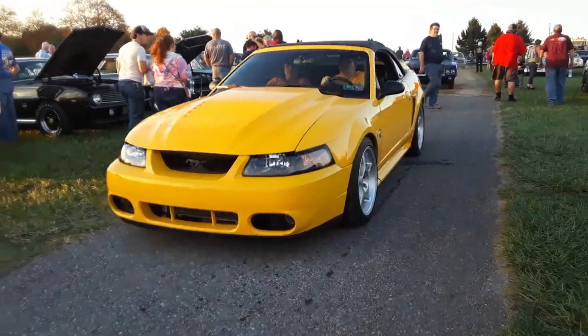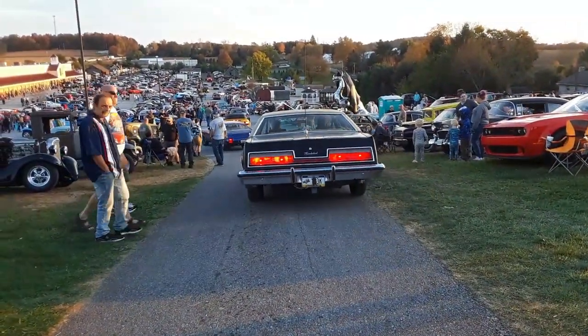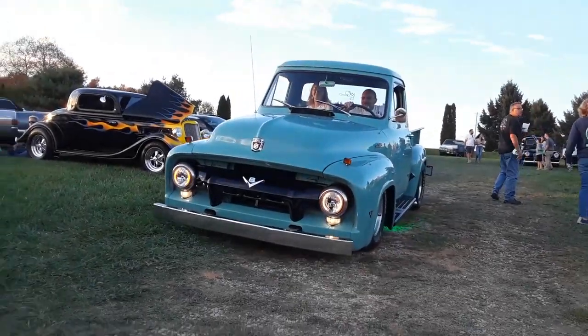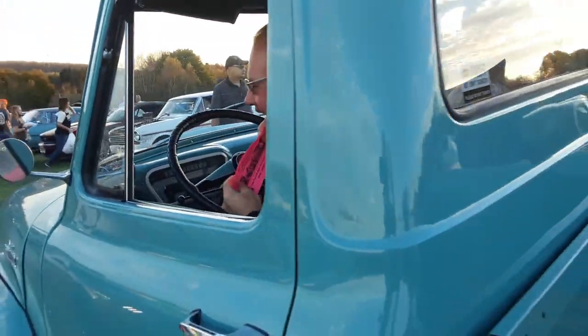We've got our yellow Mustangs — put the top down. Little T-Bird over here. Hello! Oh, they're great. What year? 54. Very nice, I like it. What's under the hood? 283 Chevy. It's gorgeous.